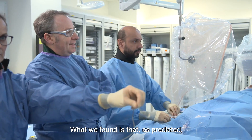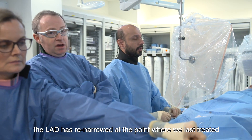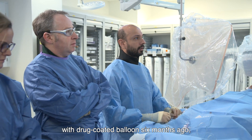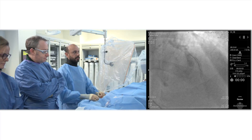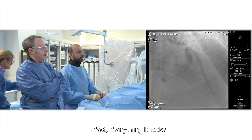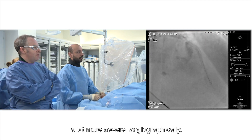What we found is that, as predicted, the LED has re-narrowed at the point where we last treated with drug-coated balloon six months ago, and it's a hazy appearance as it was before. In fact, if anything, it looks a bit more severe angiographically.